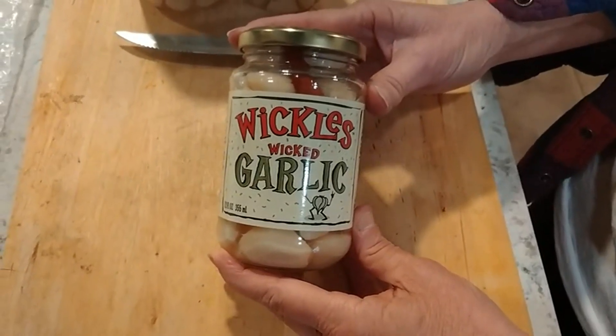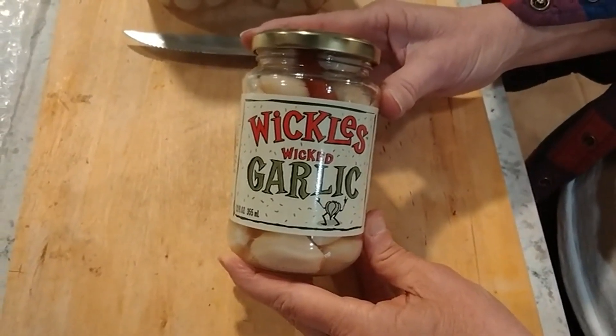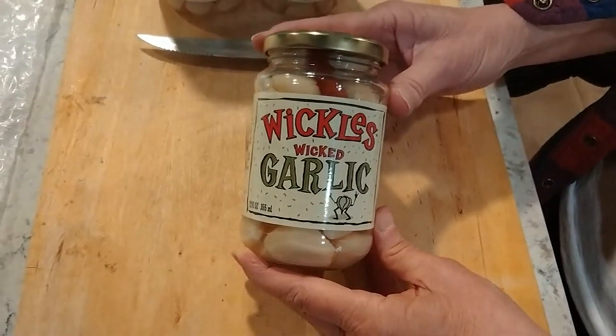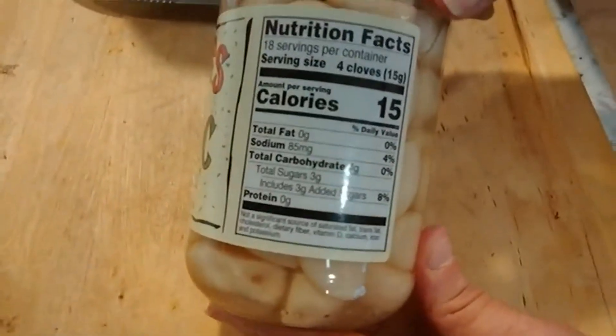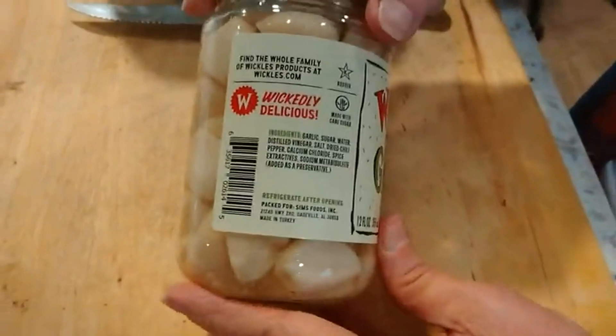Wow! I like garlic and I like pickles. And so I saw these Wickles Wicked Garlic and I said, I gotta try me this. Let's go show you the nutrition facts and the ingredients.